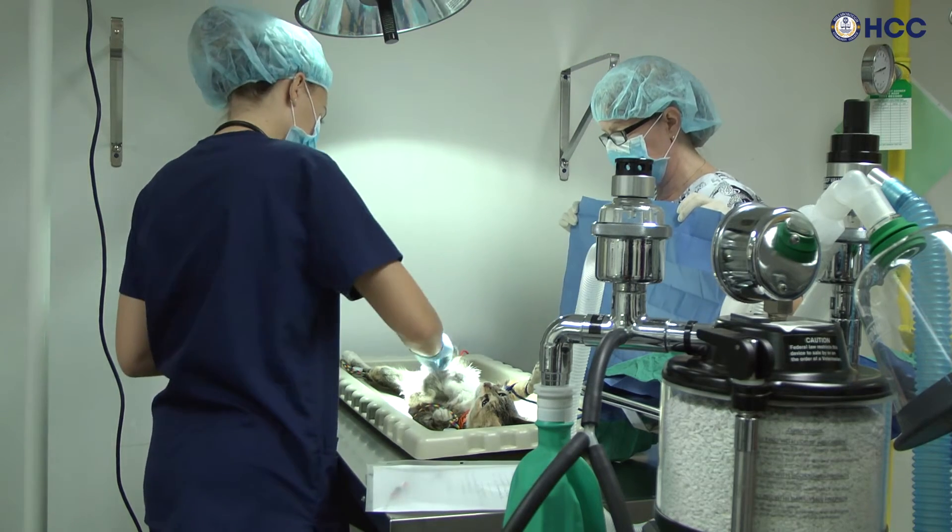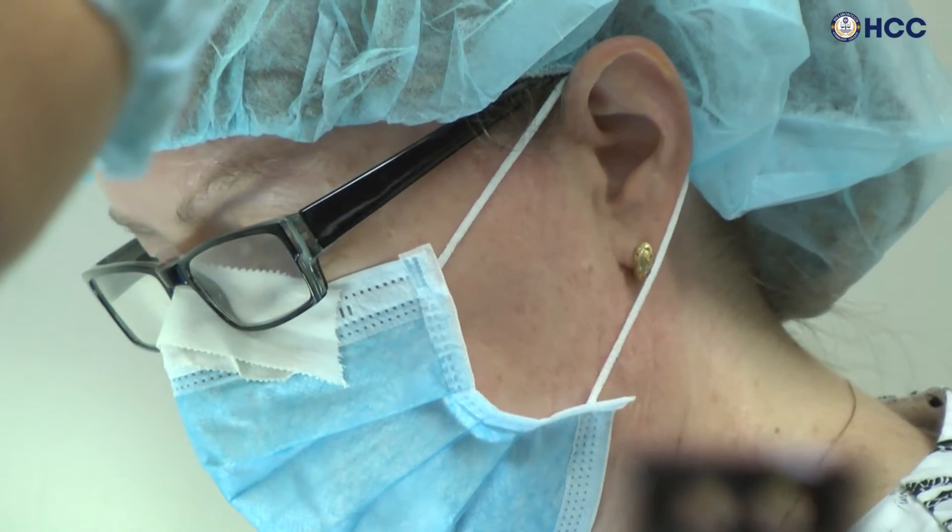In fact, the veterinary field is, in and of itself, service to the community. We're taking care of people's animals, or if you're working in a shelter, you're taking care of the animals that don't have owners, don't have homes. So it's very community-oriented.